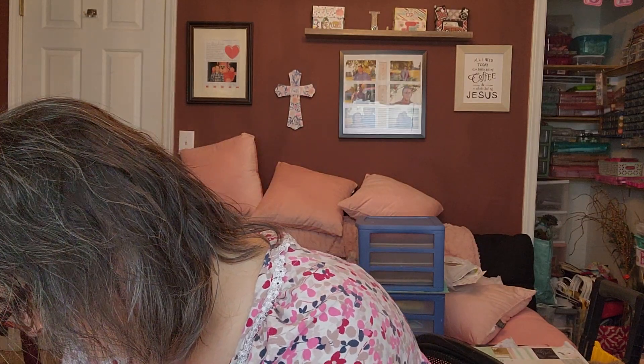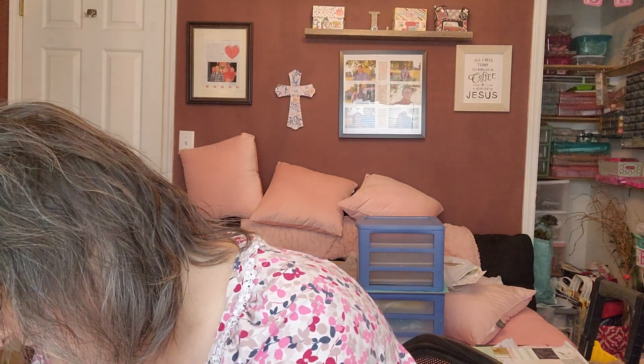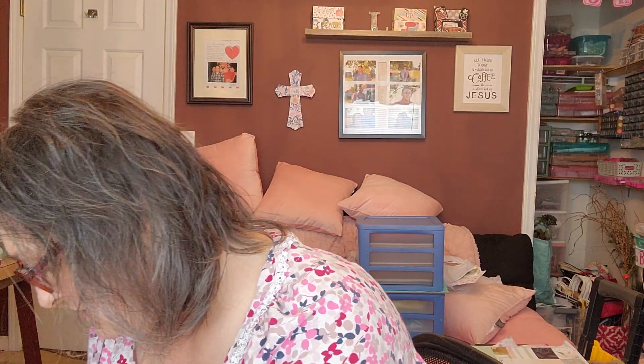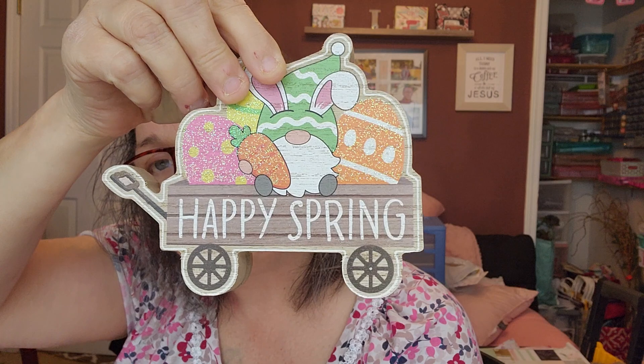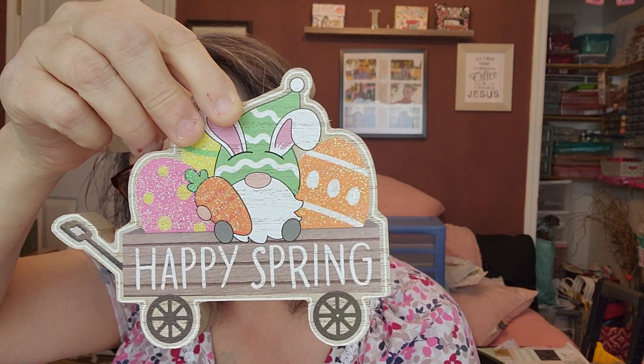And there's the third egg. Then it had this little wagon with the gnome and eggs in it. It says Happy Spring. Really, well, it's got Easter eggs though.